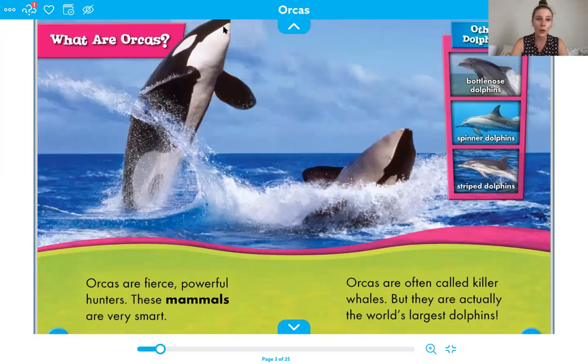So what are orcas? Here's our heading right at the top. Remember, our heading tells us what we're going to be learning about on the next couple of pages. Orcas are fierce, powerful hunters. These mammals are very smart. You see the word mammals here is in bold, which means it's going to be in our glossary. So we talked about mammals before.